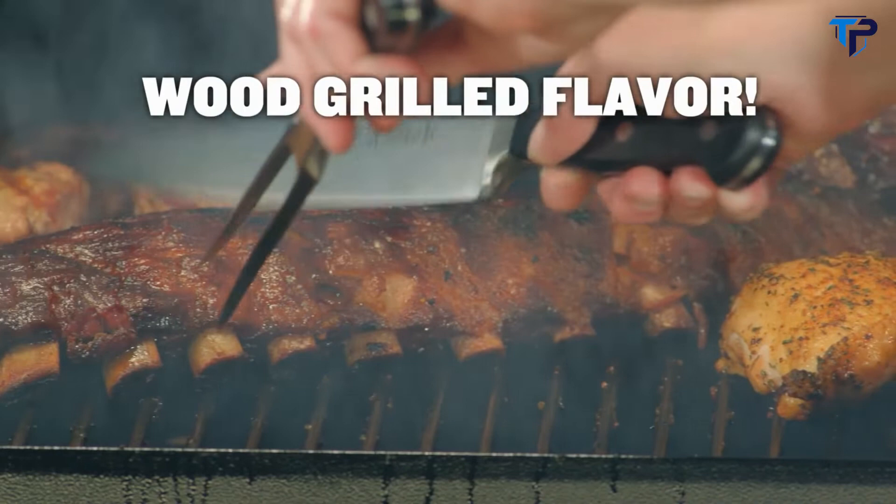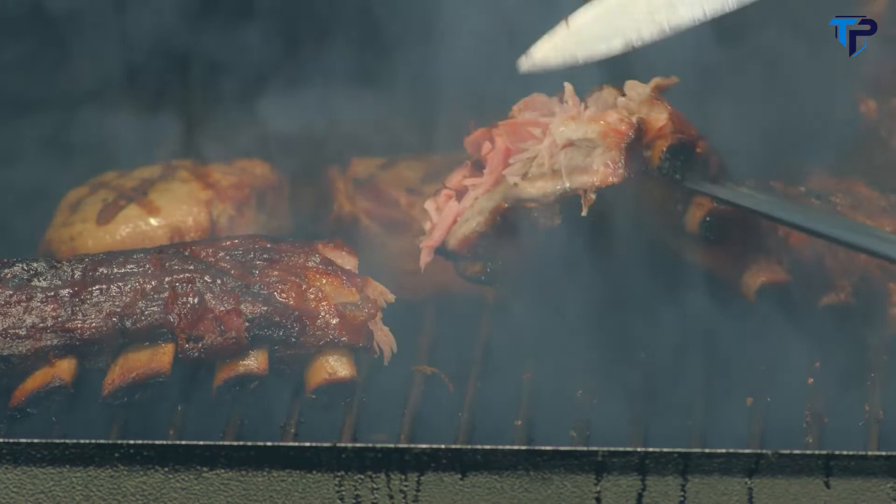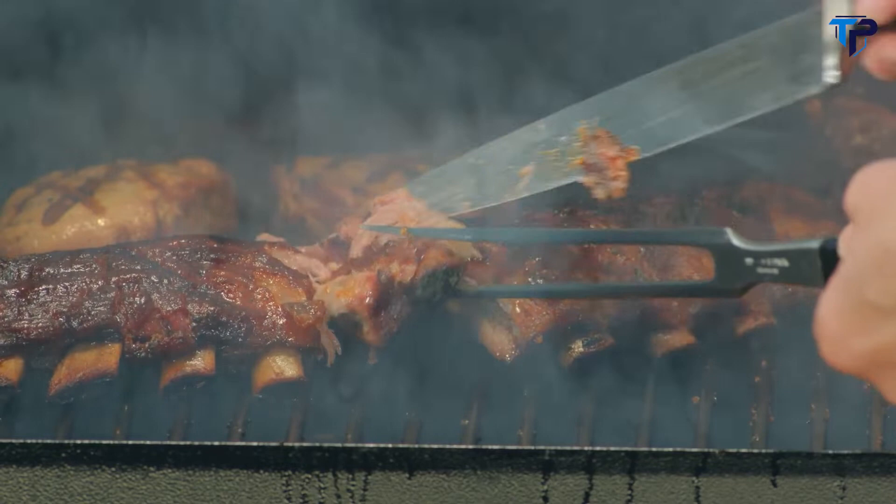The rich wood-grill flavor is the secret ingredient you can't get any other way. People love the wood flavor — there's no taste that compares to wood-grilled food. You'll be the grill master of your neighborhood, and with the Traeger, everyone will be amazed at how good your food is.